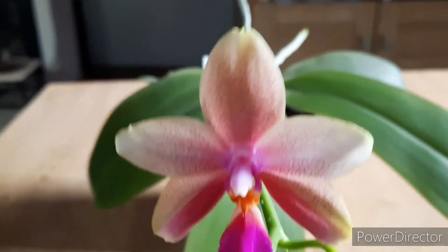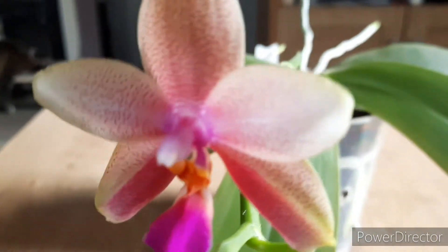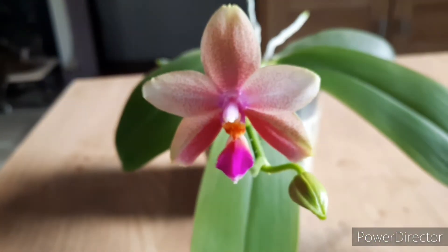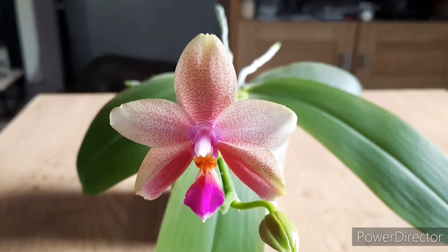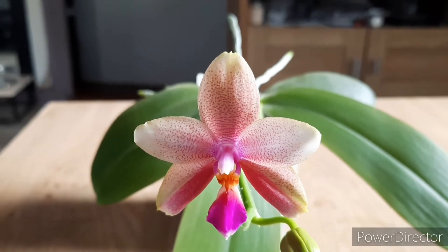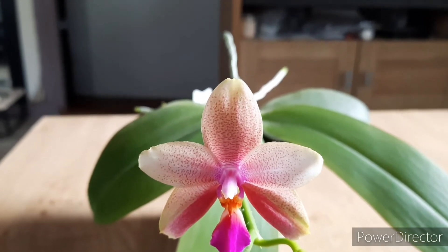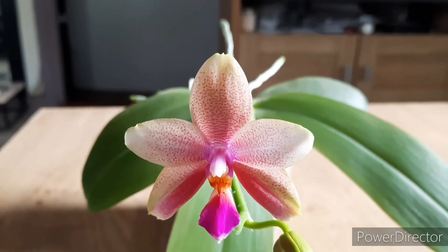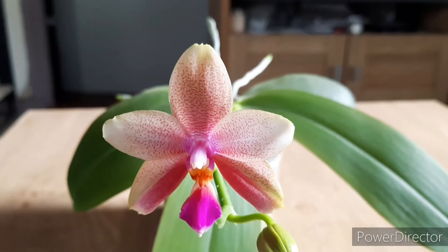I thought I'd go over the plants, how I care for it, and what it is. It is Phalaenopsis Sweet Memory, which is a cross between Phalaenopsis Deventeriana and Violacea. Phalaenopsis Deventeriana is a hybrid between Amabilis and Amboenensis. So there are three species in this cross — it's almost a primary cross, but not quite.